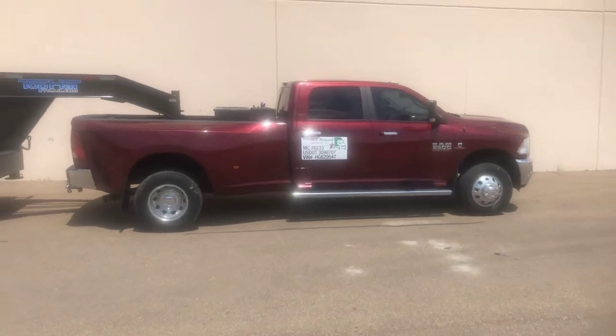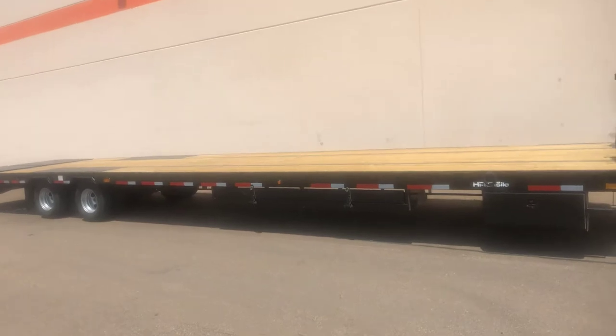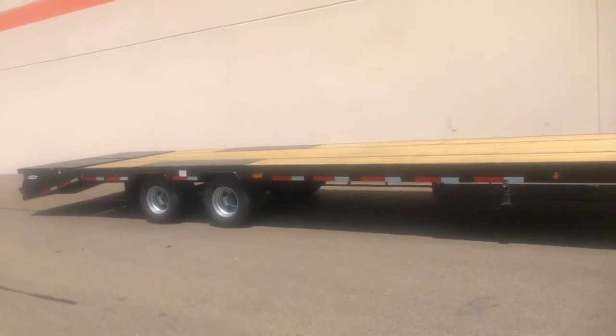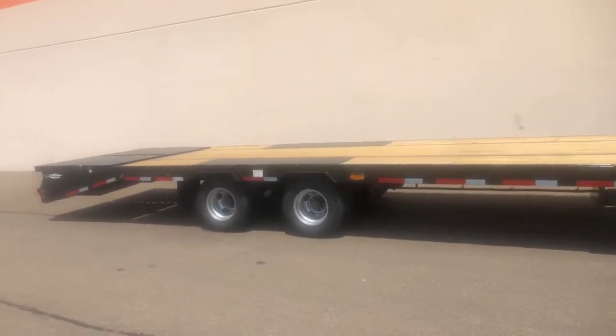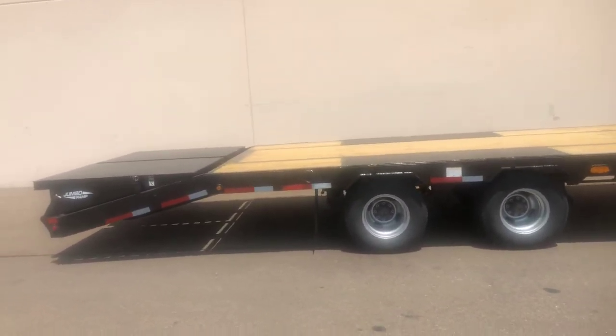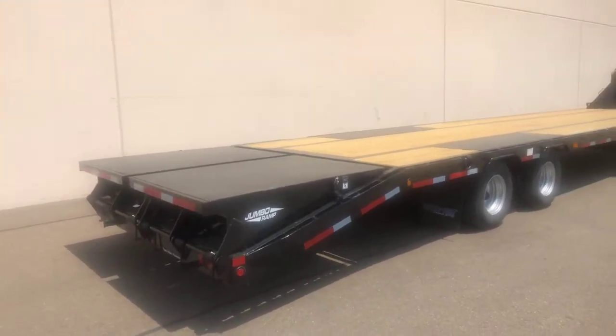Looking like Mario a little bit. It's a 25-9 trailer. Let me know what you guys think.